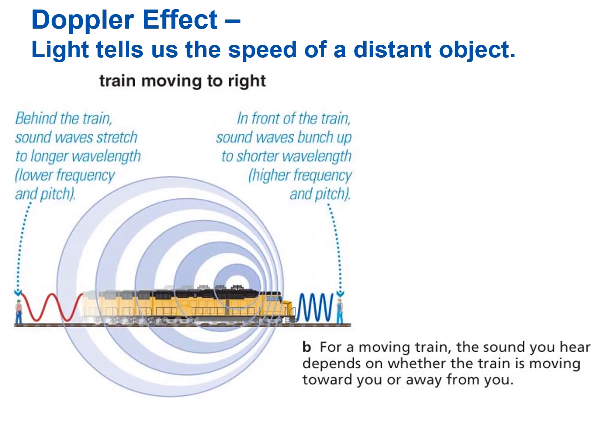Now let's have the train move to the right. While the train gives off the same frequency of sound waves, it will be perceived differently between the person the train is moving towards and the person it's moving away from. Behind the train, sound waves stretch to longer wavelengths, which means lower frequency — our ears interpret that as a lower pitch. But if the train is moving towards you, in front of the train, sound waves bunch up to shorter wavelengths. Higher frequency is perceived as a higher pitch. You can imagine these wavelengths as the train stretches out the waves behind it and squishes together the waves in front.